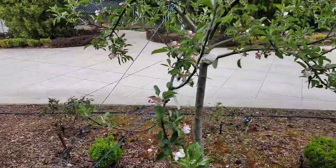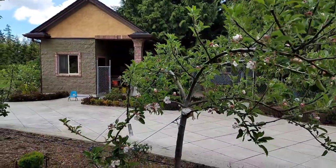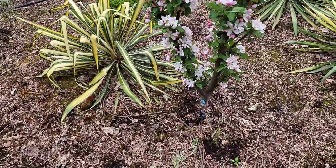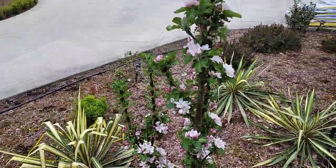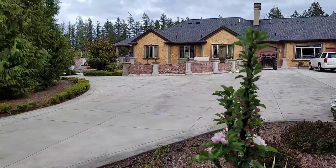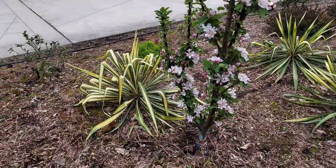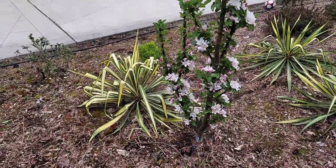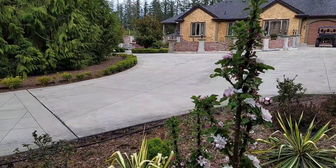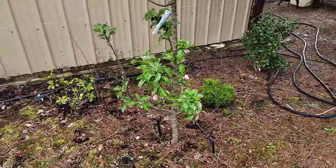Here's a Red Delicious — a very productive tree. And this is another columnar which is full, full, full of flower. That's what makes these very nice for landscaping: they don't take up space at all, and they look beautiful when they're blooming and beautiful with fruit on them. Just amazing.